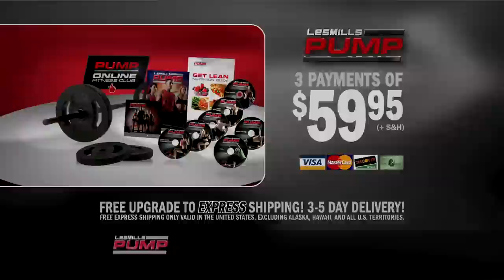The preceding was a paid presentation for Les Mills Pump, brought to you by Beachbody.